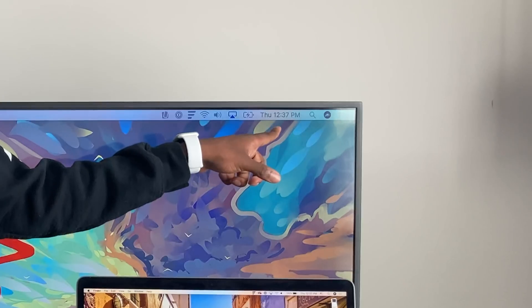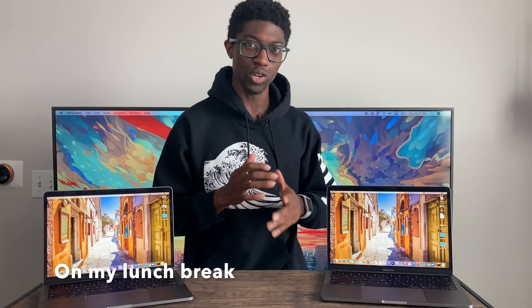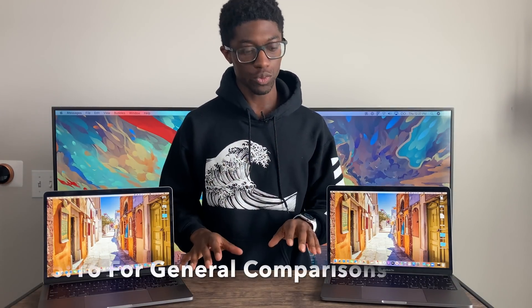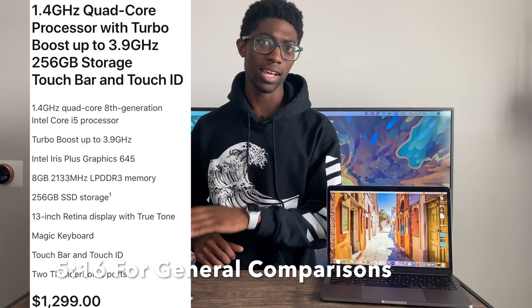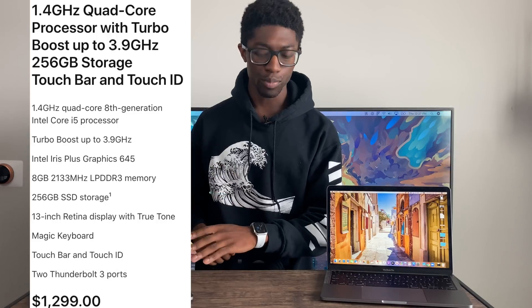It's about 12:37 and I have like 23 minutes to record and edit this video for you guys. So this is a comparison video between the $1,799 10th generation MacBook Pro and the lower-end $1,299 8th generation MacBook Pro.